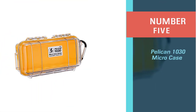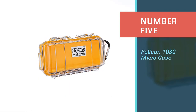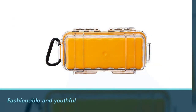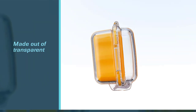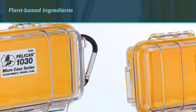Number five: the Pelican 1030 micro case. Our very first impression of this glasses box from Pelican is how fashionable and youthful it looks in a bright yellow finish. The lid is made out of transparent polycarbonate so you can clearly see and be certain about the condition of what you put inside, especially your pair of glasses.